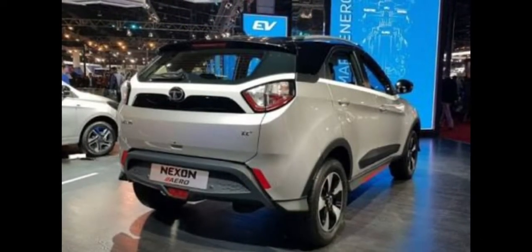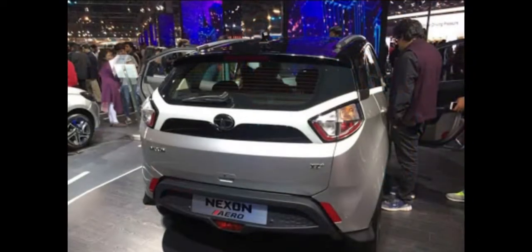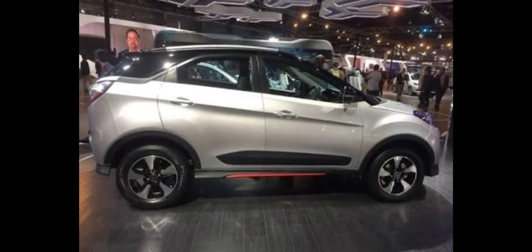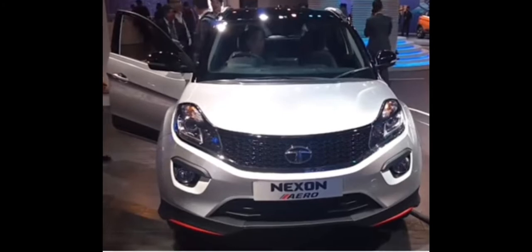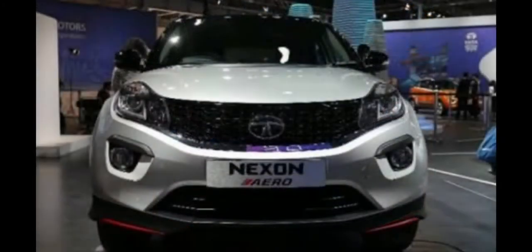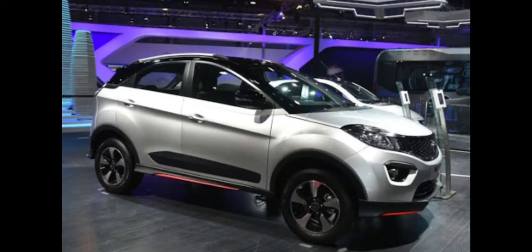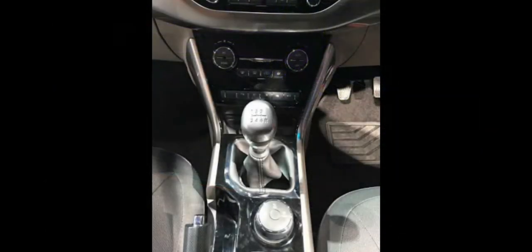The top cosmetic additions include red exterior accents, wheel accents, new seat covers, illuminated scuff plates, and more. The Level 1 aero kit comes with basic cosmetic features like aero body kit, aero badging on the interior and exterior, and fog lamp garnish. These features are available with the XC, XM, XT, XZ, and XZ Optional variants, with a kit price of thirty thousand six hundred and ten rupees.